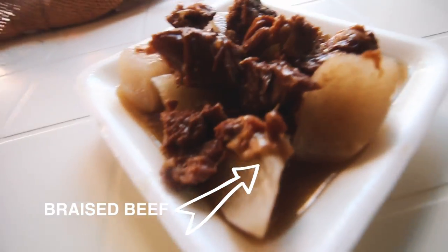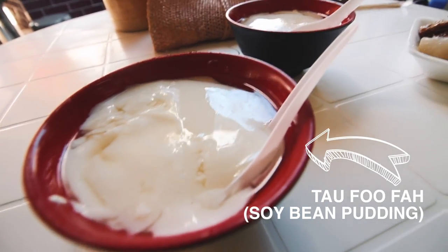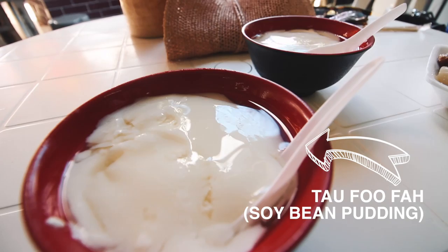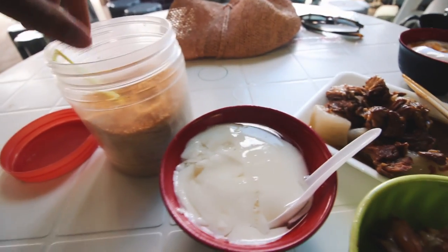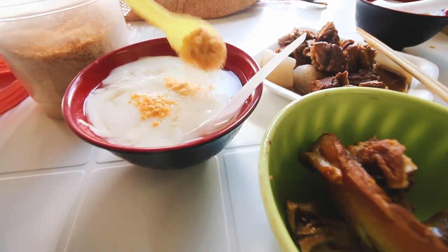We got chicken, beef, and tofu. The tofu — to eat it you just put a little bit of sugar on it. Honestly, I could eat all day, but now we're heading towards the Big Buddha, which you can kind of see on the hill.